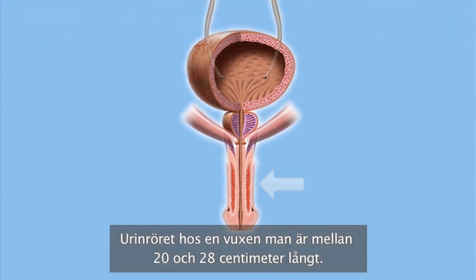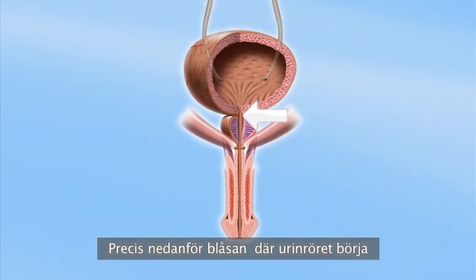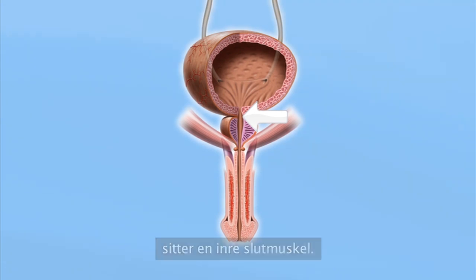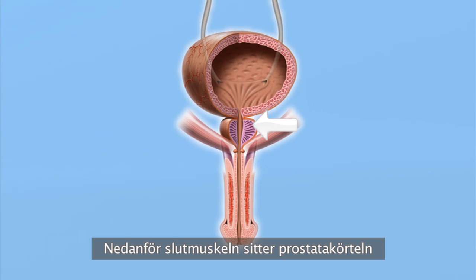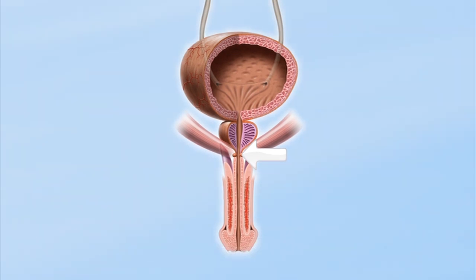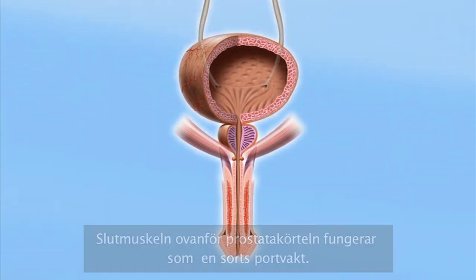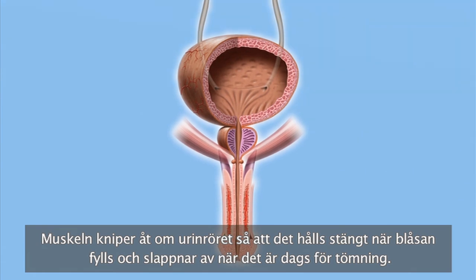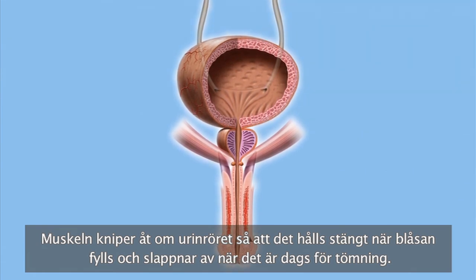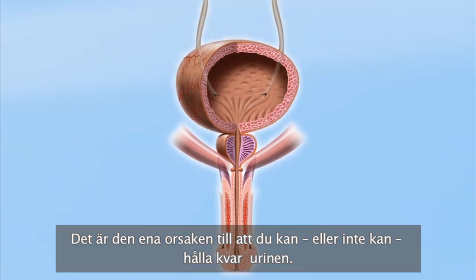The adult male urethra is somewhere between 20 and 28 centimetres long. It's the tube between the bladder and the exit. Right below the bladder, just here where the urethra starts, is an internal sphincter muscle. Below the sphincter is the prostate gland, and below that there is an external sphincter. The sphincter above the prostate gland is a kind of gatekeeper — the muscle squeezes the urethra shut as the bladder fills and relaxes when it's time to empty. That's part of why you can or can't hold your water, so to speak.